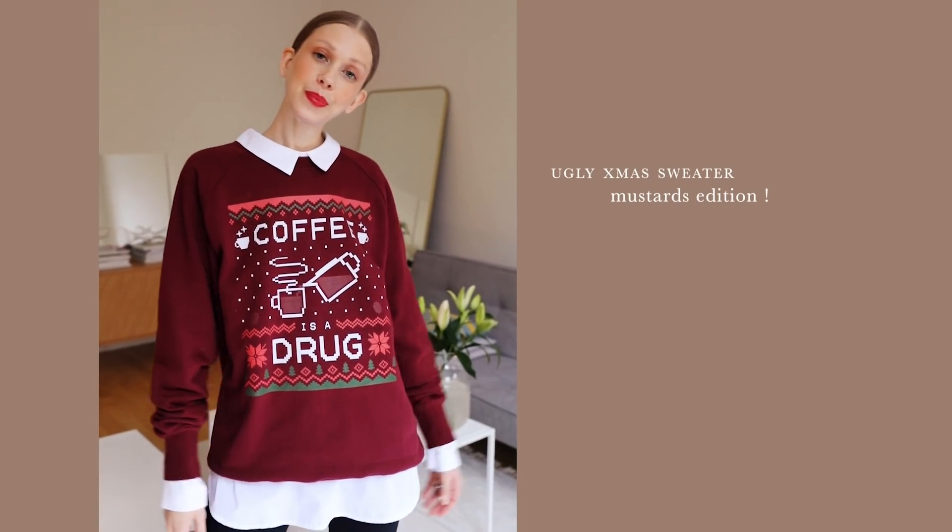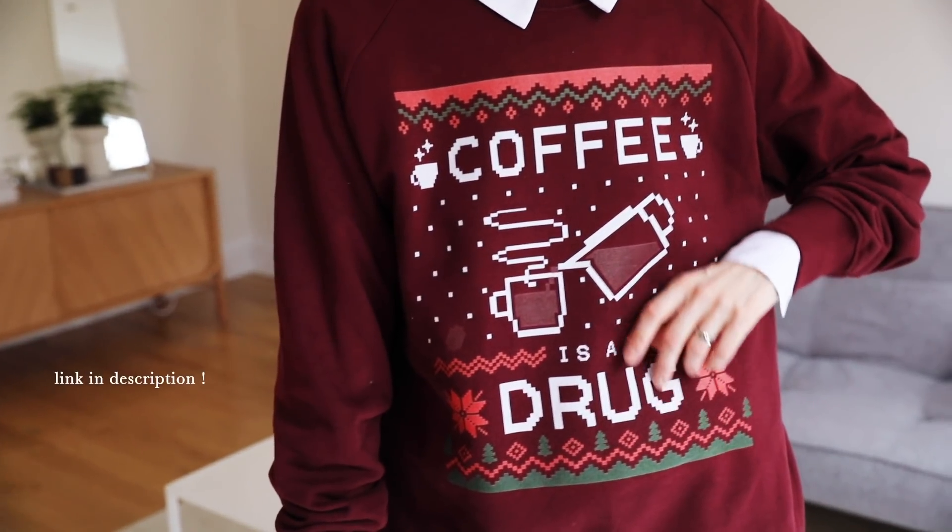And you know what else is stunning? My 'coffee is a drug' ugly Christmas sweater that David and I are selling over on our website. Go check out the link below.